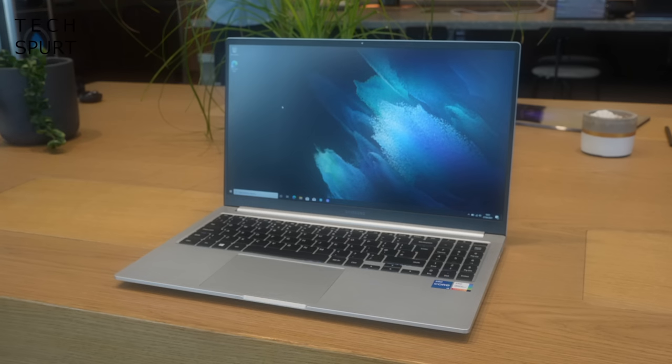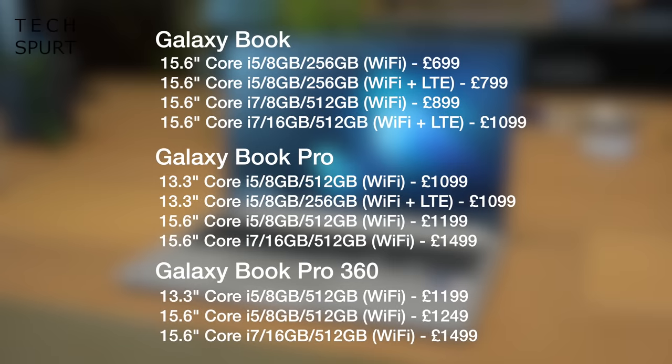As for pricing, the standard Samsung Galaxy Book starts from £699 for the Wi-Fi only Core i5 model with 256GB of storage, rising to £1,099 for the beefier Core i7 version with LTE support and 512GB of storage. The Galaxy Book Pro starts from £1,099 and the Pro 360 will cost you at least £1,199.